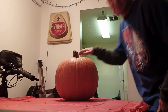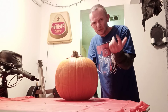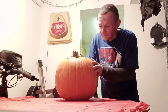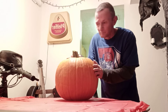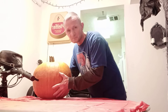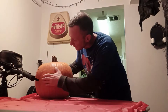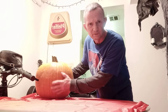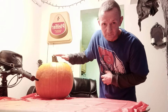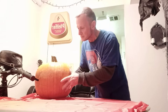Hey everybody, what's up! I'm gonna show you what I got — I'm surprised I got these. I waited till the last minute to get pumpkins. That's right, I said pumpkins! You always want to look for a good flat face area, and I like when the stems are still on and not broke. But I got this one.